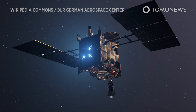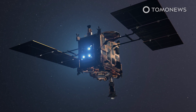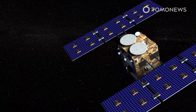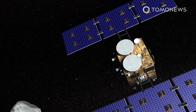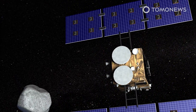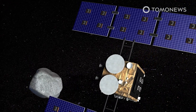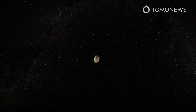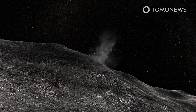Meet Japan's gun-toting space probe Hayabusa-2. Launched in late 2012, Japan's spacecraft Hayabusa-2 was sent to investigate asteroid Ryugu by lobbing a copper shell into the space rock. Japan's space agency JAXA published the probe's findings in the journal Science on March 19.